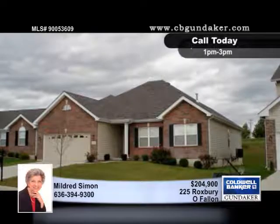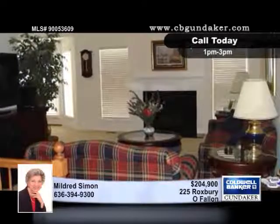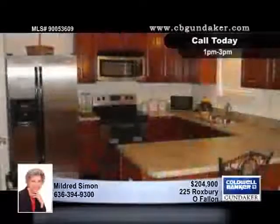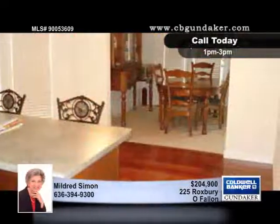In immaculate condition, this two-year-old ranch home has over 1,800 square feet and three bedrooms and two baths. The home has a main floor laundry, a full unfinished basement, vaulted and coffered ceilings, and Brazilian cherry hardwood and ceramic floors.